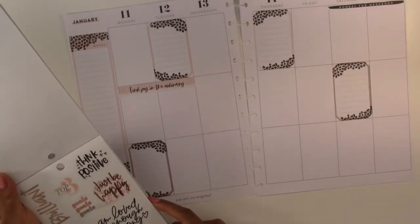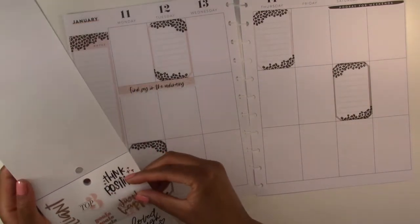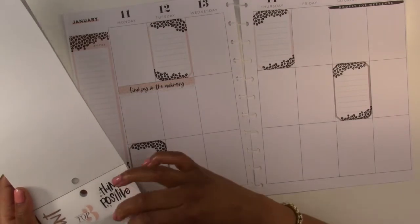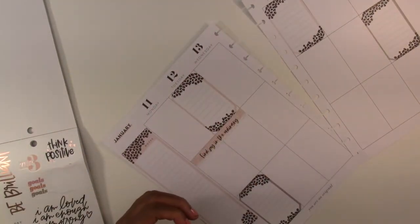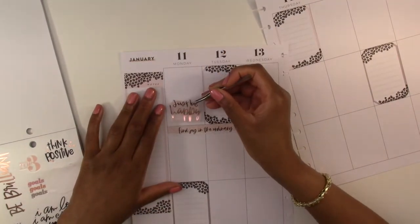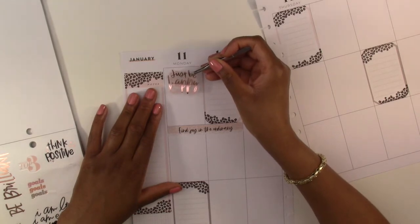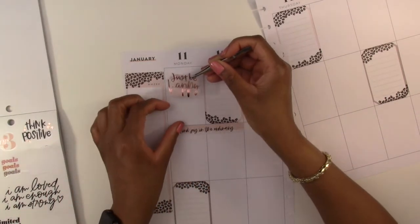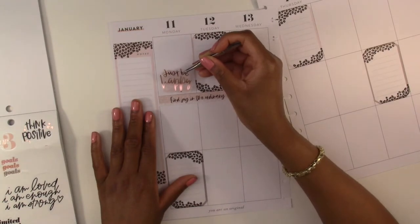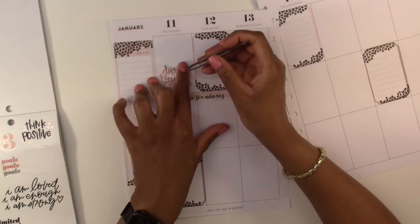Then we are going to use this quote that says 'Just be happy.' We're going to use it here on Monday. I could either put it at the top or here at the bottom. If I put it at the bottom then I'll have to write underneath it, so I'll put it here at the bottom — that way I can just write above it.